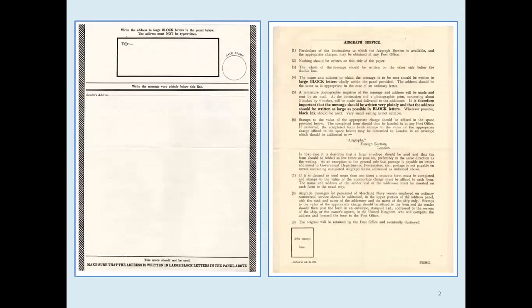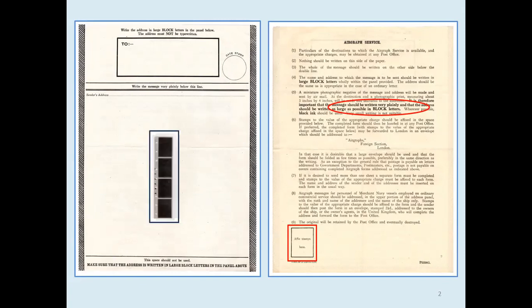Messages were written on a special form, 11 inches by eight and a half inches, obtainable free from post offices. There was a place to put a franking stamp and a warning that the address should be written as large as possible. The forms were centrally sorted into batches for specific destinations, given a number, then filmed. Each roll of film held 1,600 images and went into a container four inches by four inches by one inch. The container and film weighed about five and a half ounces, as against 35 pounds — or two mailbags' worth — of letters.